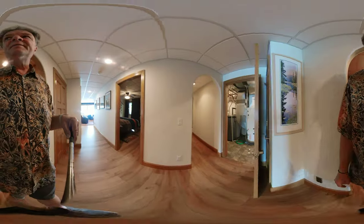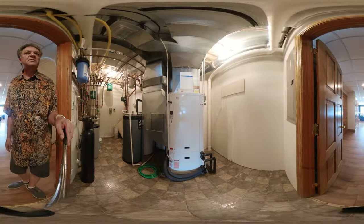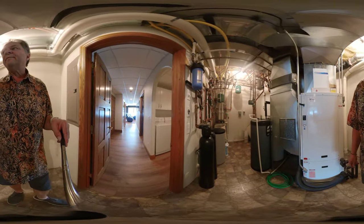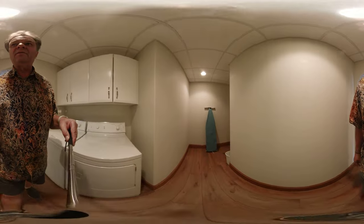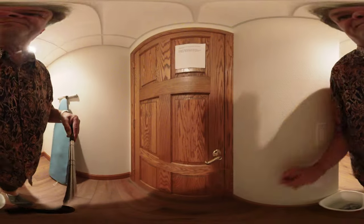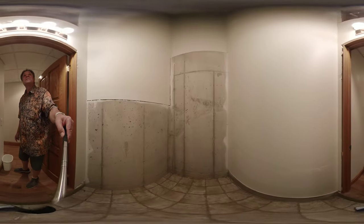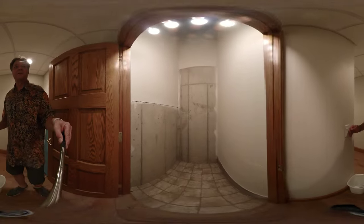There's a nice mechanical room here. We have a ground source heat pump, so it's a very efficient home for both heating and air conditioning. Water softener, and another laundry on the lower level. Back here is the shaft for the elevator — you can look all the way up to see the space ready for a residential elevator installation.